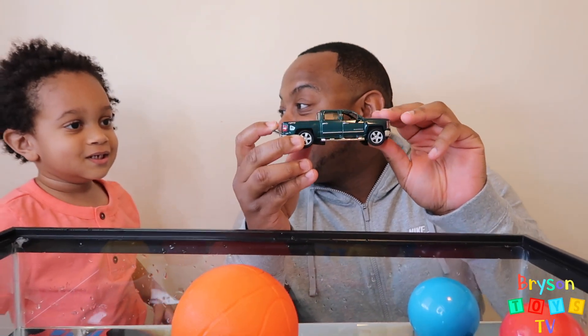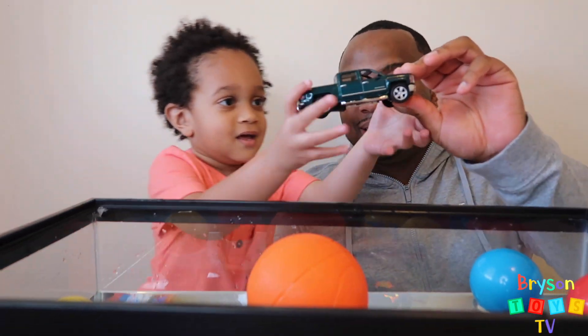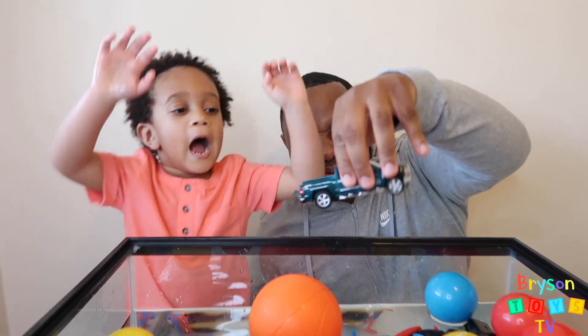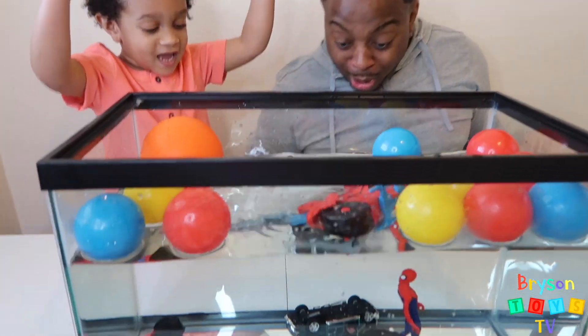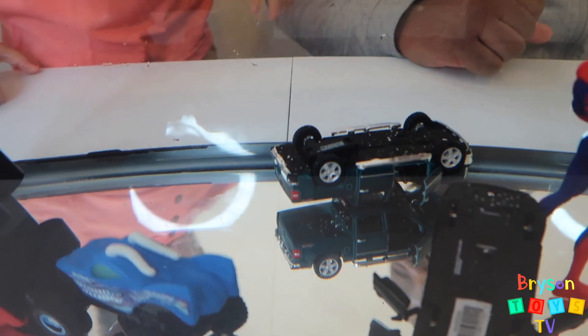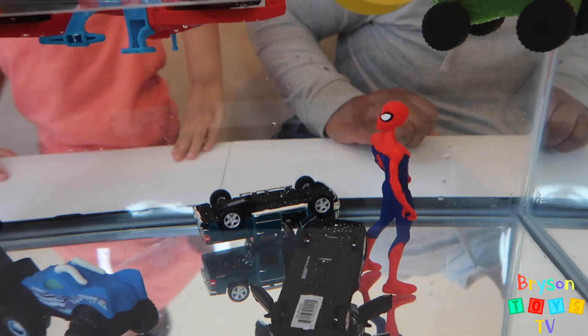Next we have a green truck. Green truck! Let's see if it sinks or floats. Vroom, vroom, vroom!